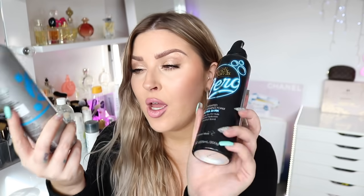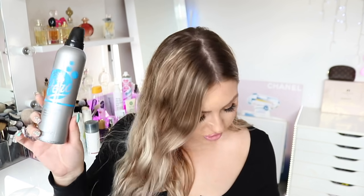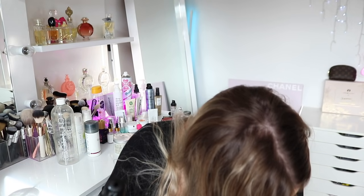Next up we have a couple of Bondi Sands Aero tans. I feel like I actually used up more Bondi Sands than this, but sometimes I just forget to put my empties aside and chuck them in the bin by reflex. Anyway, here's two that I have — the regular Aero Self Tanning Foam and the Ultra Dark. The bottles are 200 grams whereas the Loving Tan is 120 mls, so you get more in the Bondi Sands.